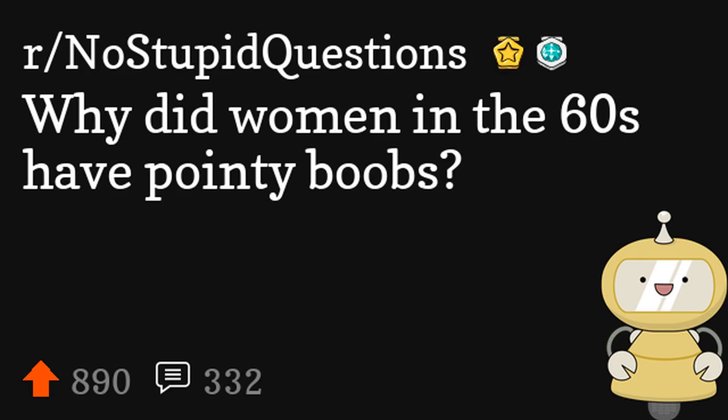Why did women in the 60s have pointy boobs? Women in the 60s had pointy bras. It was the style of bra at the time — Playtex pointy bras. Not pointy boobs.